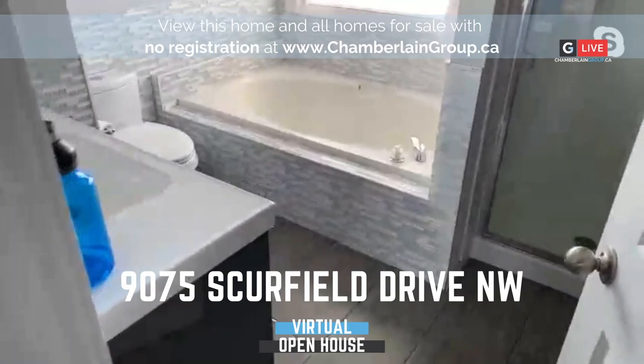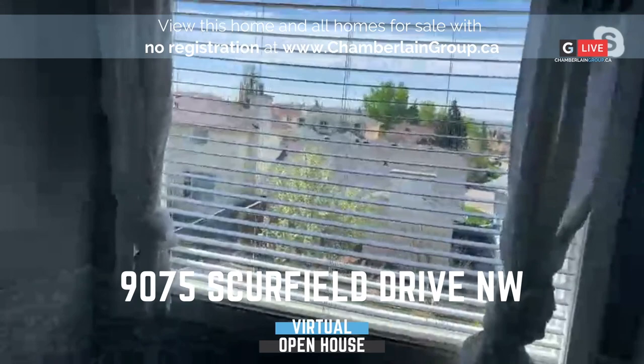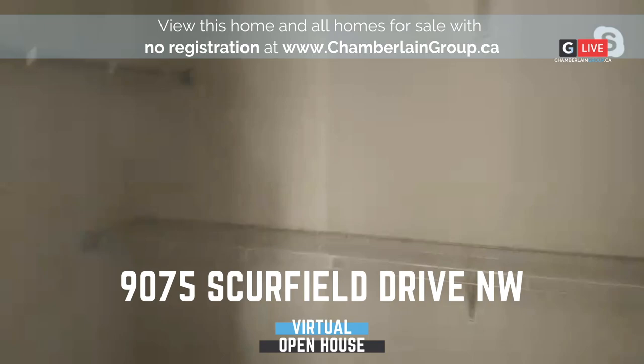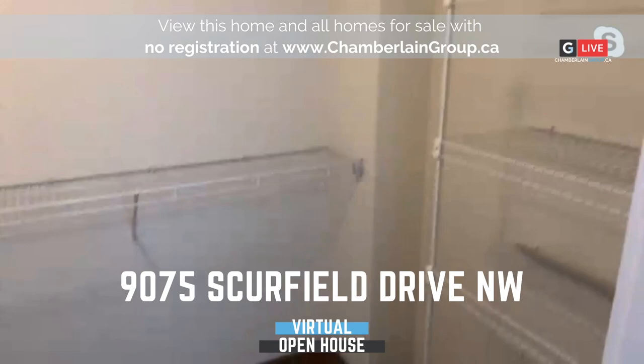This is the master ensuite. Nice 12 by 24 tiles on the ground. New vanities, of course. Lots and lots of tile work has been done to the highest standard. South-facing window — this ensuite will always be very bright. Here's our shower. And what's a home without a barn door? All the walk-in closets have barn doors. A generous sized walk-in closet.